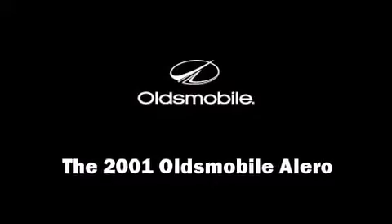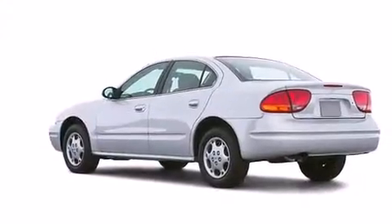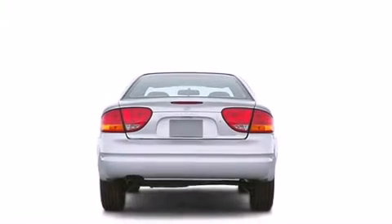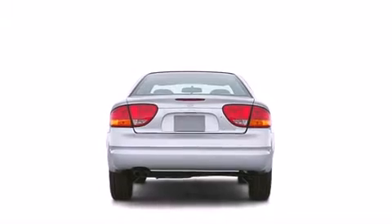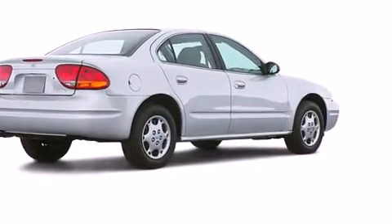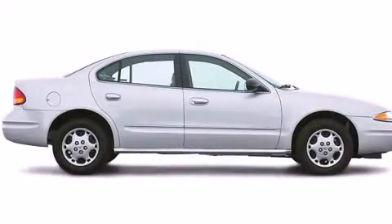Here's a great deal on a 2001 Oldsmobile Alero. This four-door, five-passenger sedan provides exceptional value. Smooth gear shifts are achieved thanks to the 2.4 liter four-cylinder engine, providing a spirited yet composed ride and drive.